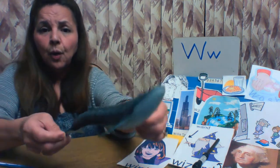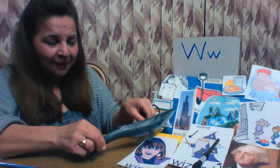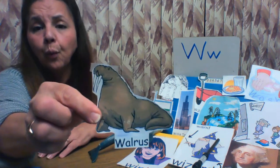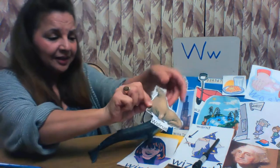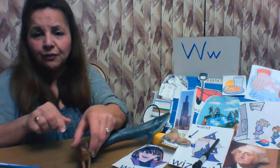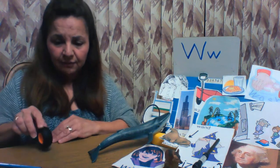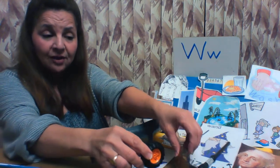And this is an animal that lives in the ocean — it's humongous. This is a whale. Whale starts with the letter W. Another animal that swims in the ocean is a walrus. Walrus starts with the letter W. This is a wolf. Wolf starts with the letter W. And this is a wheel — let's see if it works. Wheel for your car, or a truck, or bicycles. Wheel starts with the letter W.